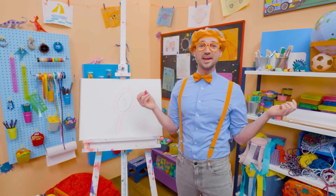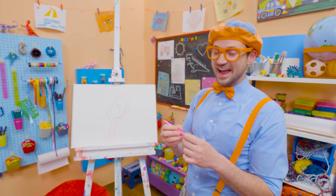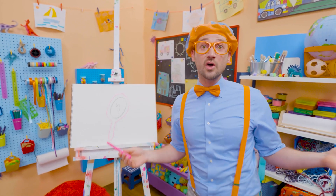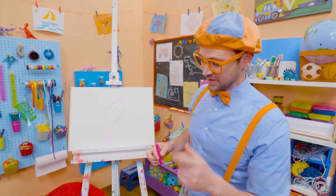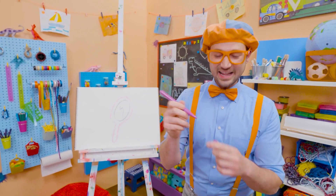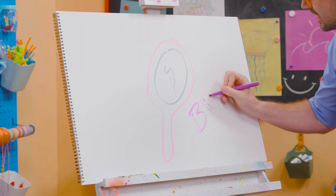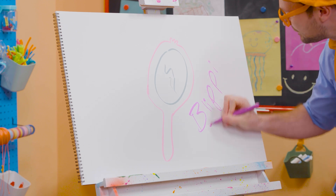Wow, that was so much fun drawing! Do you like drawing with me? Yeah! If you want to draw more with me, all you have to do is search for my name! Will you spell my name with me? B-L-I-P-P-I, Blippi!